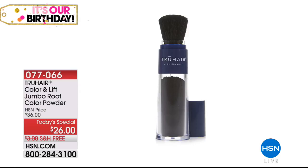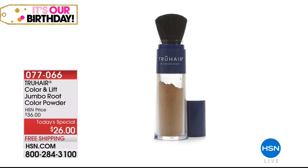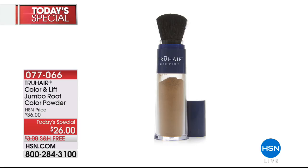Lift Root Color Powder — it touches up those dark roots and gives your hair volume. Everybody needs one. I attempted to buy one myself. They're fabulous, and they're $26 today, normally $36. Over 15,000 have already been selected on the day, and they're available today with free shipping.